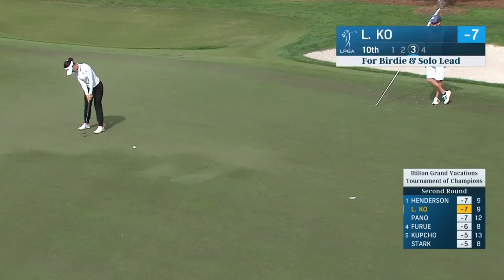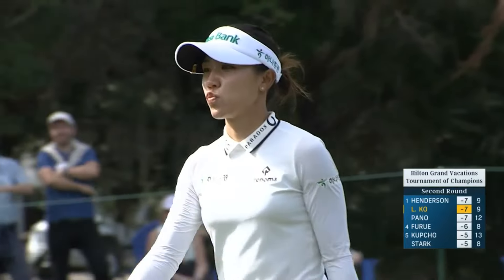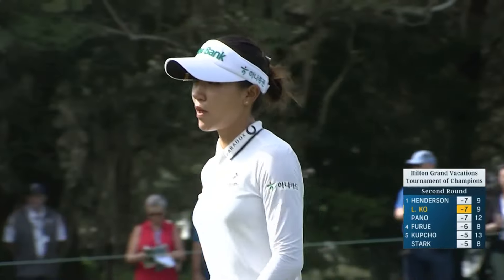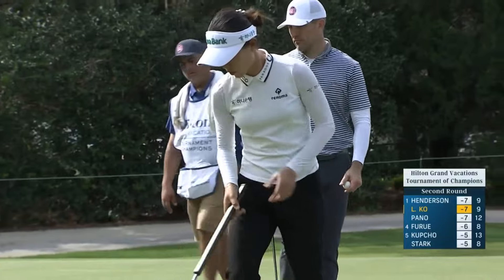Just a moment ago at 10, Lydia. This was uphill, and it should want to move left. How did that not go in? That looks like it's a leaner right there. Good stroke.